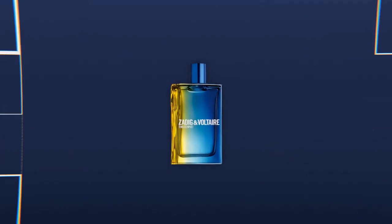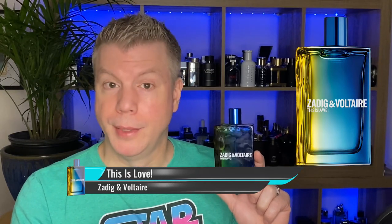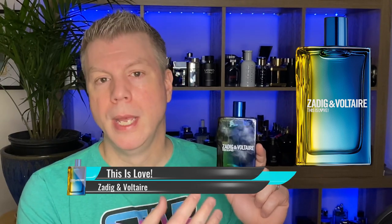Coming in at my number 9 is a very colorful fragrance from Zadig & Voltaire — it is This Is Love. This Is Love encapsulates everything that you like about This Is Him by Zadig & Voltaire and turns it into a really nice spring and summer offering. It's basically mandarin orange, bergamot, sandalwood — nice and creamy and powdery. It's a wonderfully creamy, vanillic fragrance perfect for spring and summer, but also moving into cooler fall weather, making it hyper versatile. Plus that two-tone bottle in light green/yellow and blue is just really cool. That's why it's my number 9.